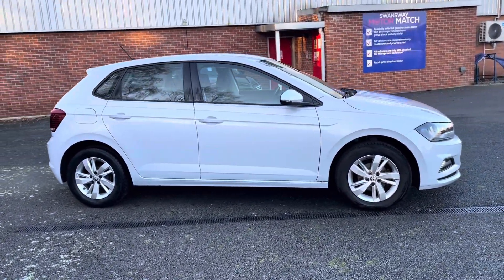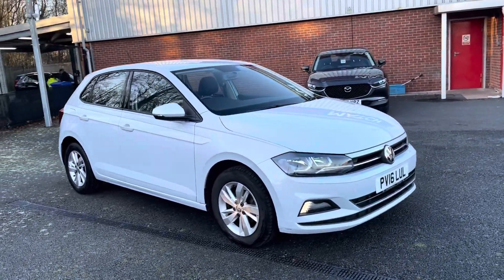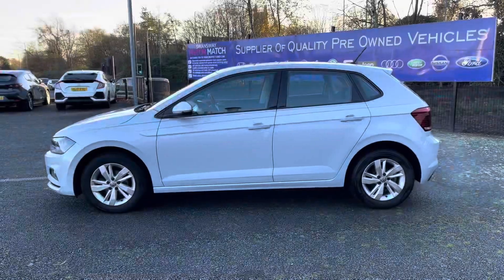Hi there, I'm Josh from Motor Match Bolton and today I'm going to be showing you around one of our used cars for sale. This is the Volkswagen Polo Evo SE model. It's got a 1 litre petrol engine and it comes in manual transmission.